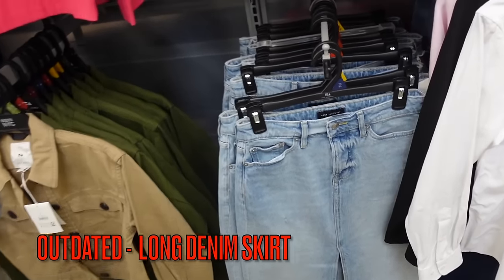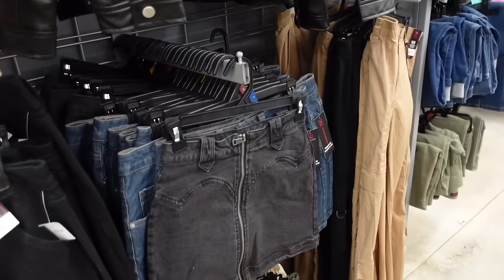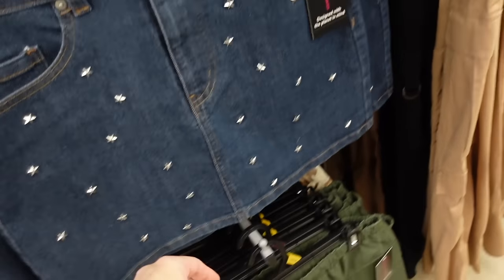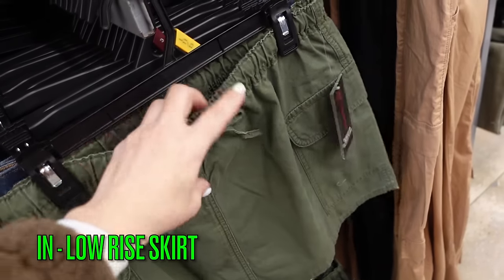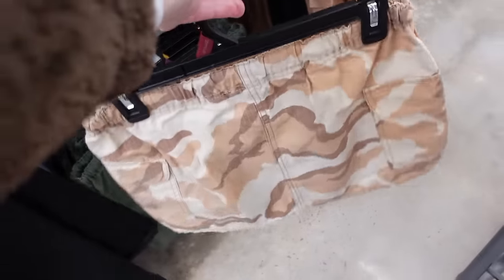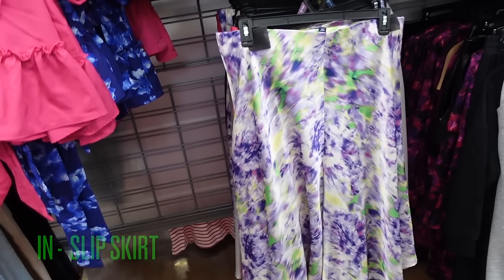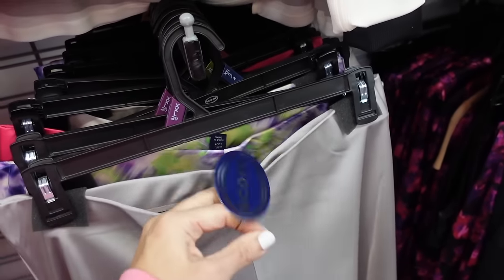Longer skirts are on the decline for 2024. This one from Free Assembly has a button zipper, slit pockets, at $24. Shorter skirts are in — from No Boundaries there's a zip front with seam detailing at $12.98, a studded option also at $12.98, and a low-rise cargo skirt with an elastic drawstring waist and flat pockets also at $12.98, available in camo. The Scoop slip skirt has an elastic waist and seam detailing in taupe, watercolor print, and fuchsia at $24.